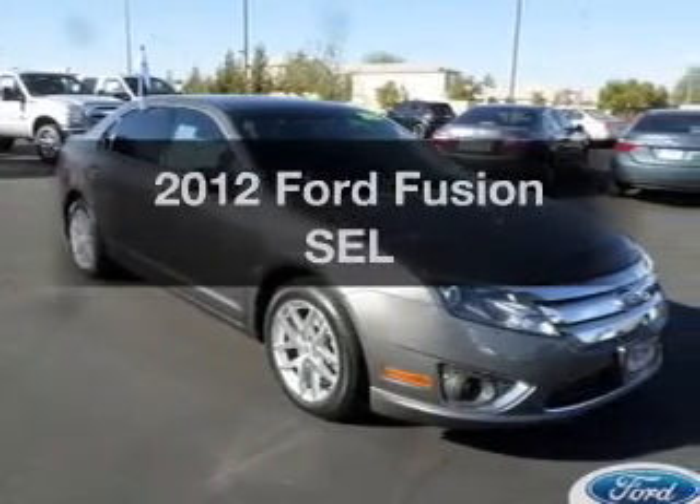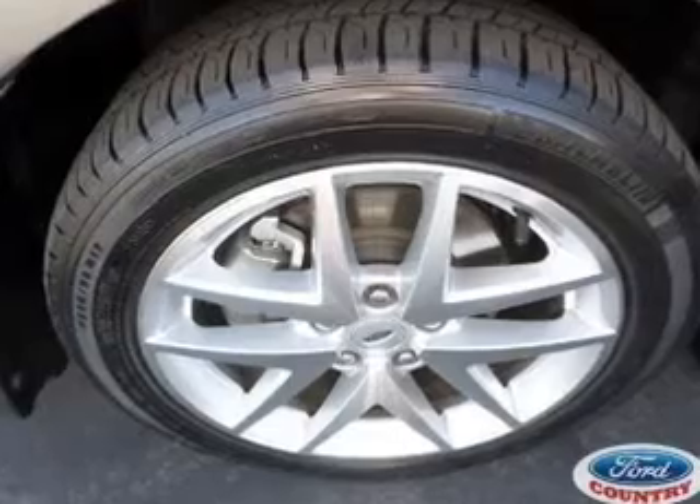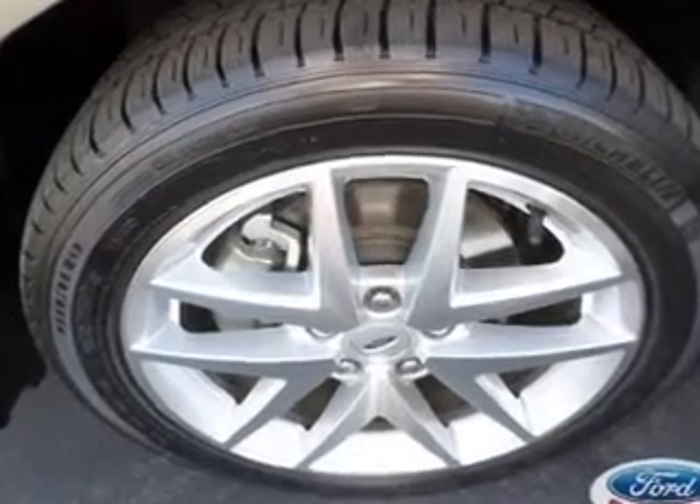Presenting the 2012 Ford Fusion. If you're looking for an automobile with great attributes, look no further. With an efficient four-cylinder engine, the powertrain includes front wheel drive, connected to a smooth shifting six-speed automatic transmission.